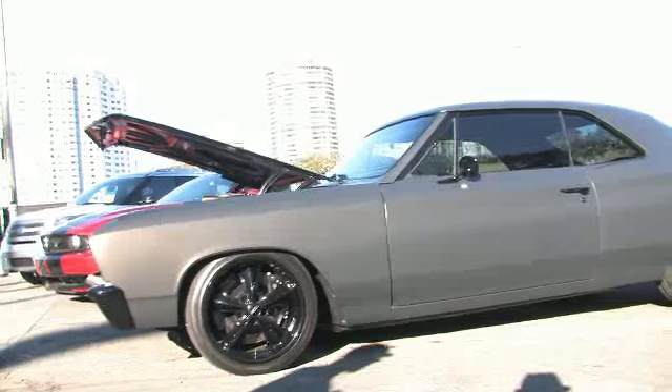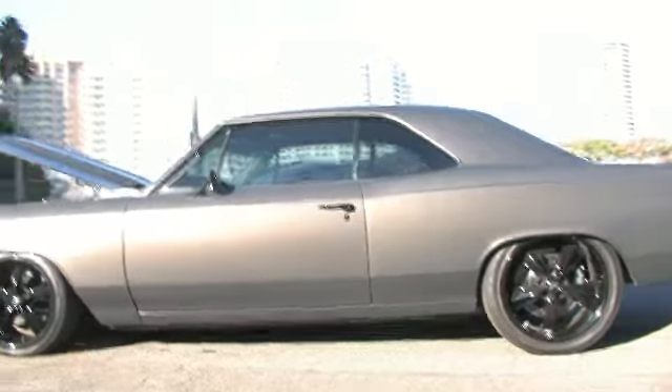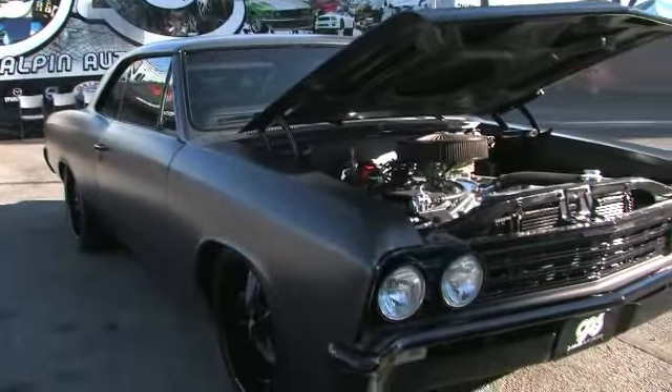Do you have anything here that we can see that you built? Show us what you got. I built that Chevelle right there. I like this car man. I mean, what kind of — it looks like it's a primer. It's not a primer. This is actually the Lamborghini Revitone.